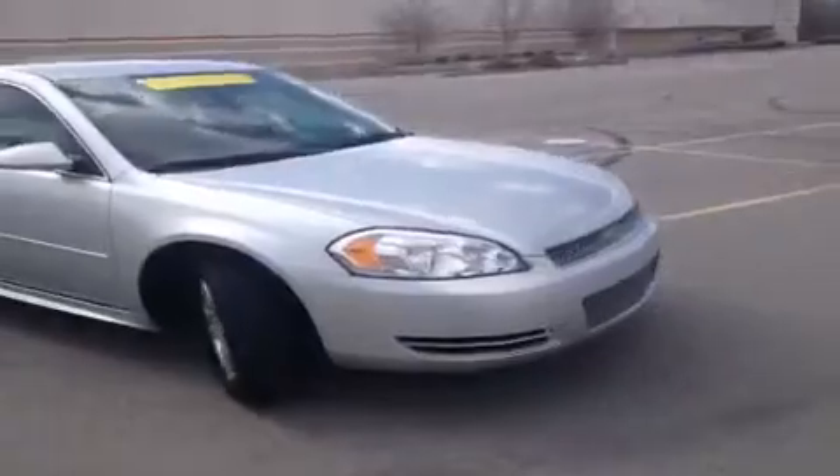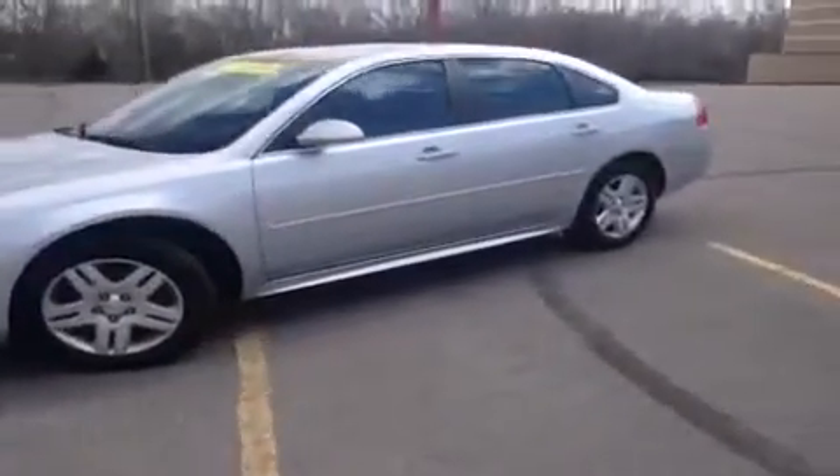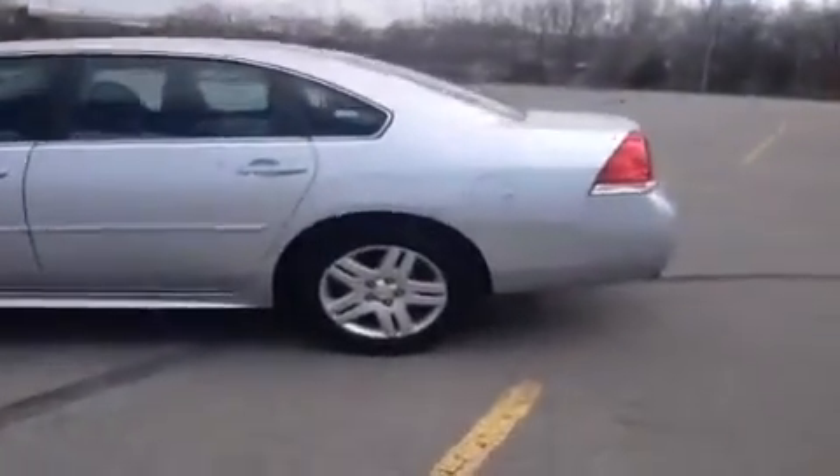For more information or to check the availability of this great Impala, just call us. This is Universal Kia Hickory Hollow, and our number is 800-769-0056, or you can visit us online at www.universalkia.com.